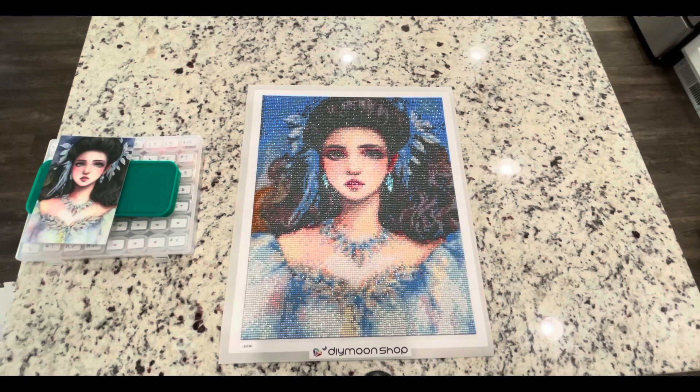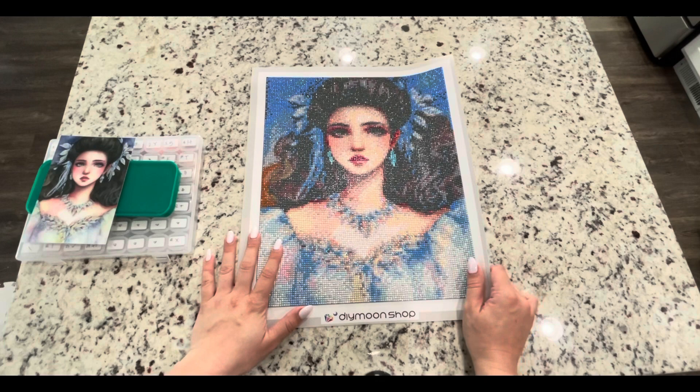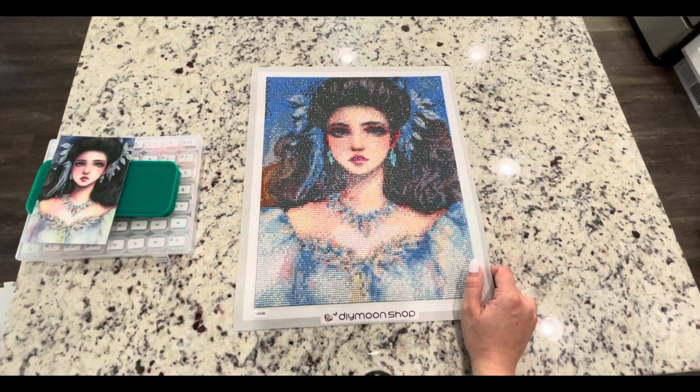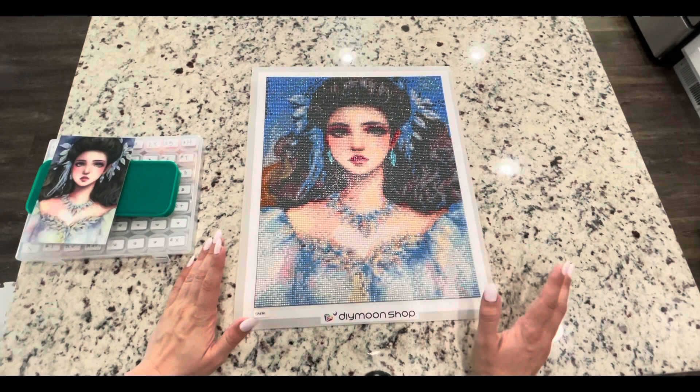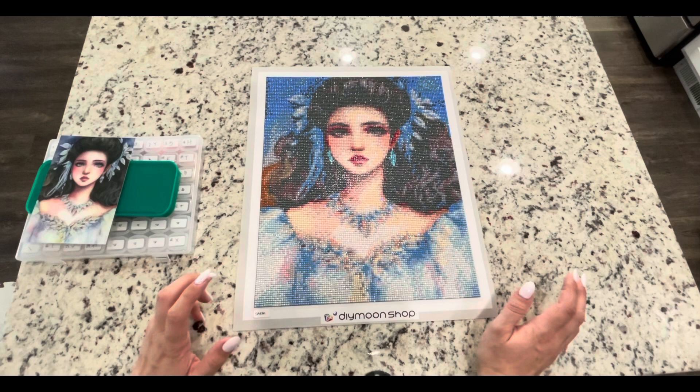Hello my friends, it's Lindsay with Emeralds and Fairy Lights and I'm here today to do a post-review of Sarah from Dye Moon Shop. This is in the 30x38 size and this is the third piece of four that I was doing from Dye Moon Shop in a bit of an experiment or challenge to see what the smallest images offered by Dye Moon Shop look like and if they're worth the price.